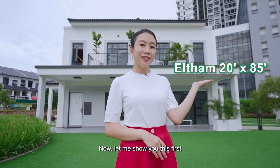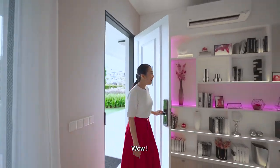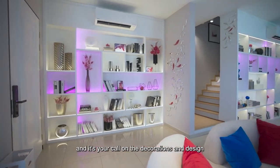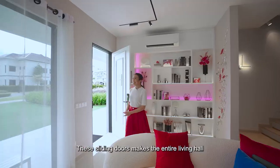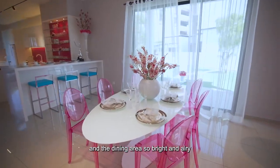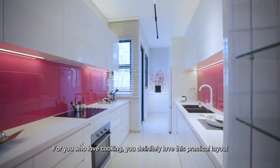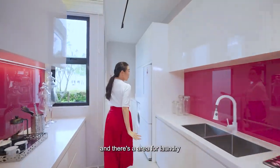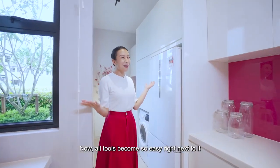Now let me show you this first. As you enter, there's a big foyer and it's your call on the decorations and design. These sliding doors make the entire living hall and the dining area so bright and airy. For you who love cooking, you'll definitely love this practical layout. And there's also an area for laundry — now all chores become so easy.